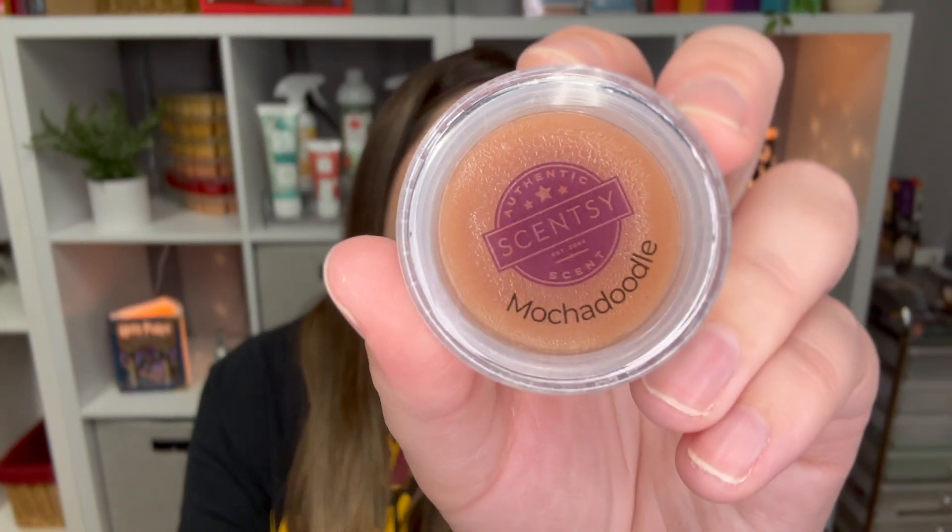The next one is Mocha Doodle — I used it up, which is why I don't have a bar. Mocha Doodle is delicious roasted coffee bean and cocoa balanced with sugar, caramel, and heavy cream. I actually like Mocha Doodle, though a lot of people don't. I drink mochas all the time — that's my drink of choice at Starbucks. So it would probably be a repurchase for me, between a three and a four. I just like coffee scents.